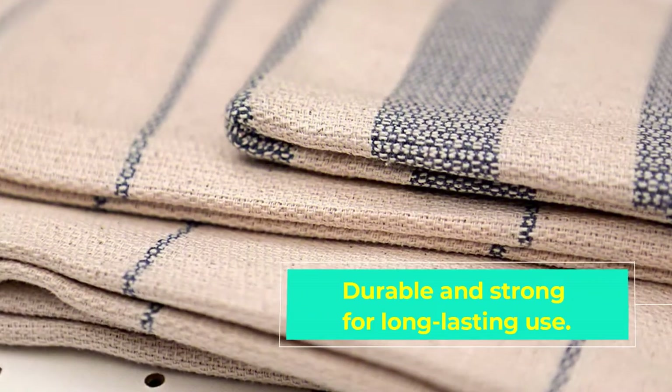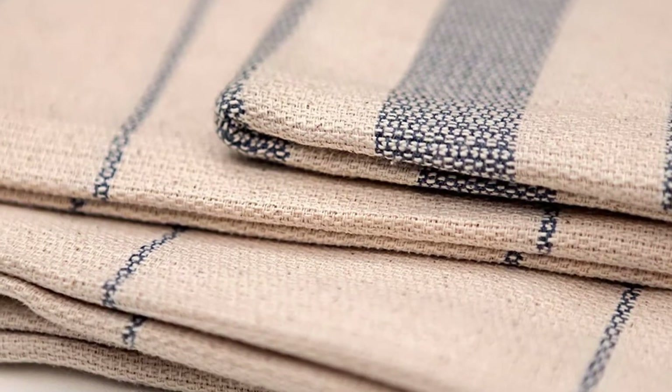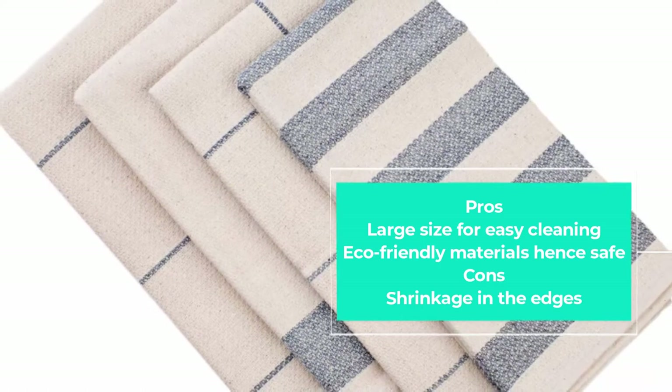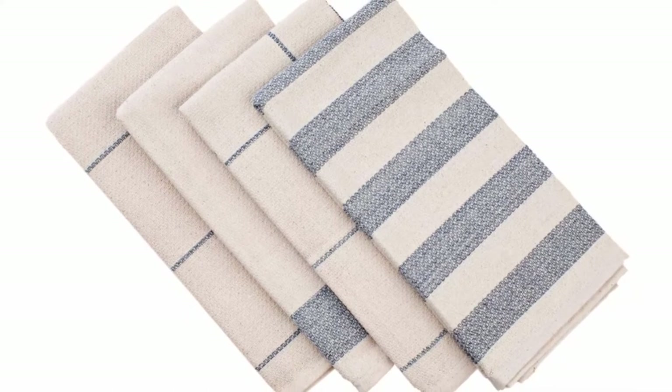The towels feature heavy-duty fabric for added strength and durability. These are environmentally friendly towels that make kitchen cleaning effortless. The towels are exceptionally crafted and will stand out looking elegant in the kitchen. They are machine-washable and quick-drying, saving time and energy. In addition, the towels come with a 100% money-back guarantee for confident buying.